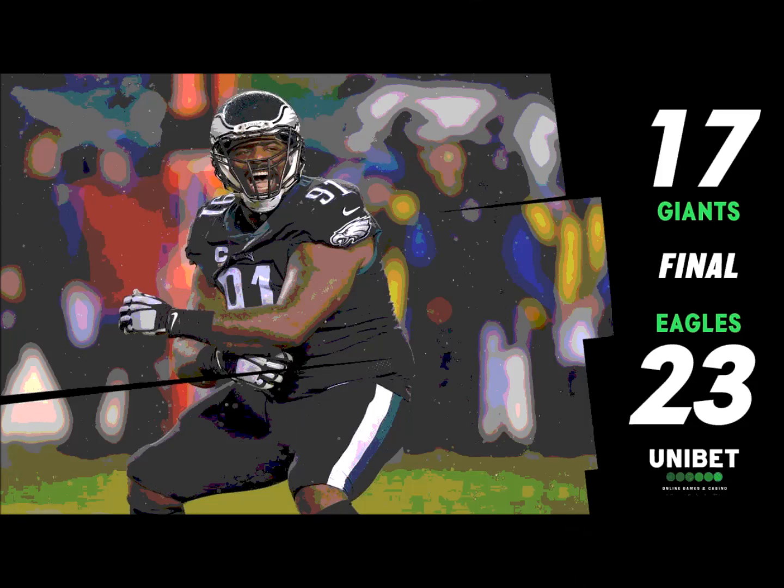That's why Doug called that timeout — Doug wanted to reset, see what they were doing, spread them out, get the football to reliable Zach Ertz. Game over. Eagles come from a two-touchdown deficit, and for the time being they have saved the season. What a lift this has to give the team.